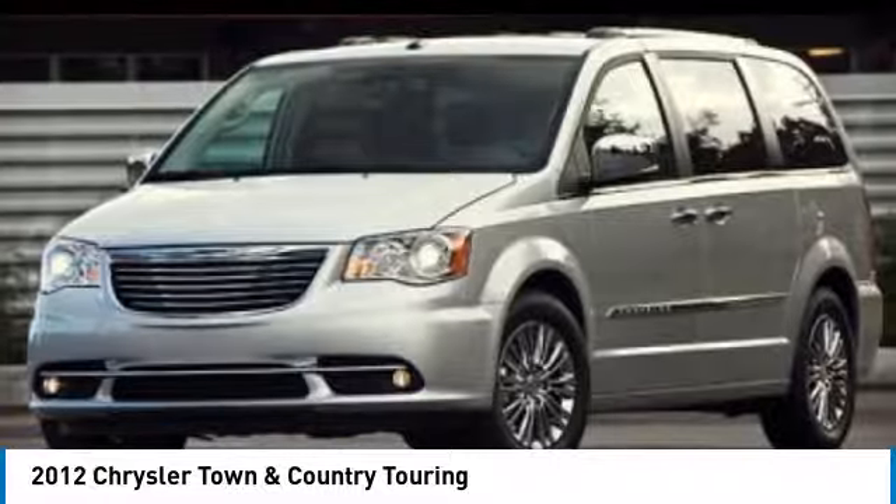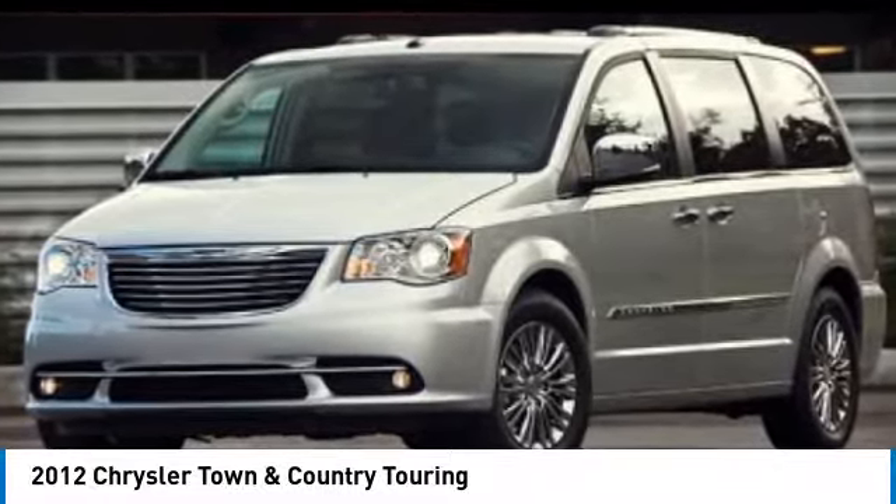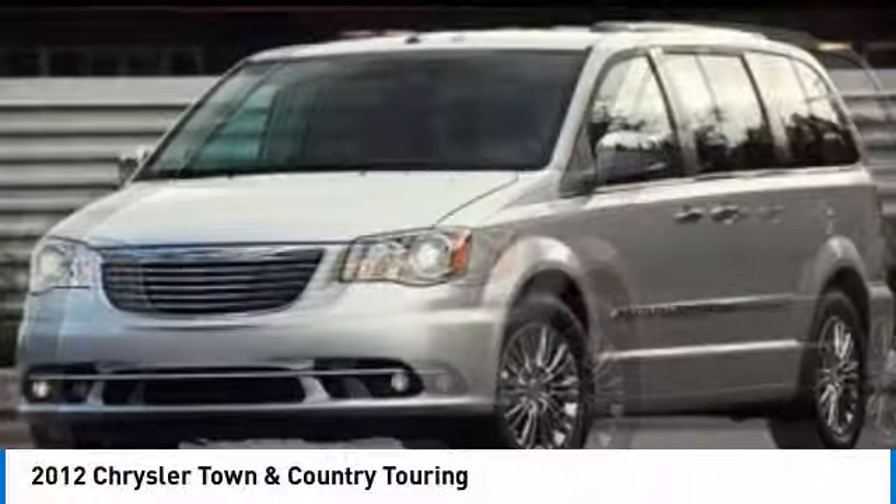Tow up to 3,600 pounds when your Town & Country is equipped with a towing prep package. Seat 7 comfortably and choose from stow and go seating or the innovative swivel and go seating.